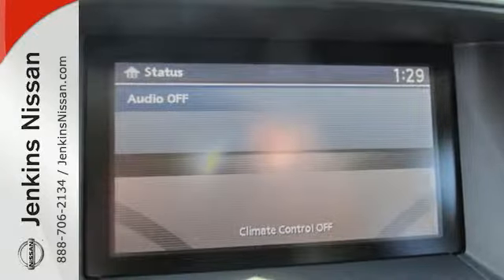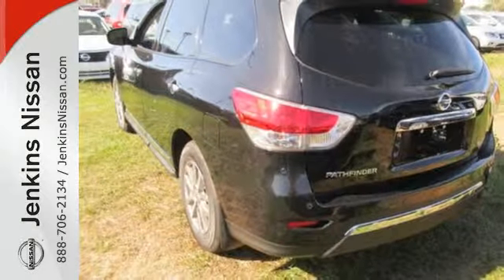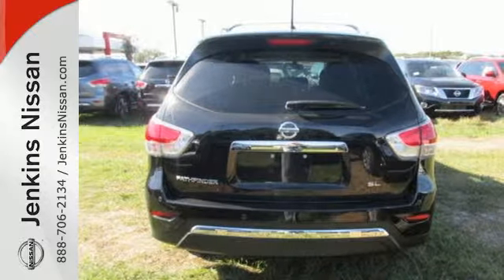Its interior flexibility is remarkable, taking you from a seven-passenger host to a cargo hauling machine with nearly eighty cubic feet of cargo space, thanks to its easy flex seating system.